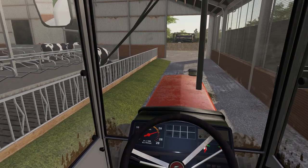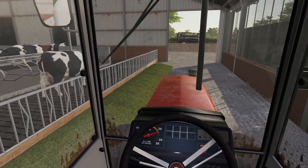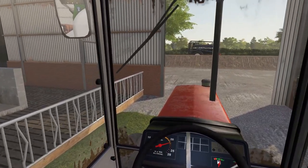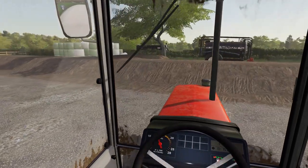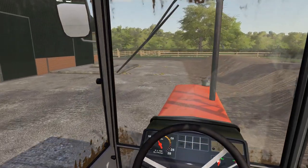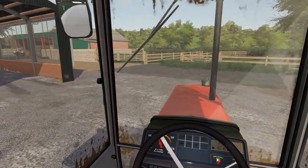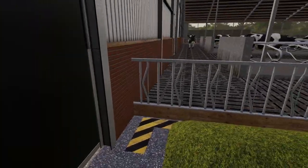Hello ladies and gentlemen, welcome back to the Dairyman's Diary, my name is Frank. We're back on with the diet feeder in the 3090, just making sure these girls are all topped up - they're looking good. We're going to knock off the feeder and take it back up to the main yard. We're still using the 4840; it's a beautiful tractor to drive, and we've got a different type of challenge for it today.